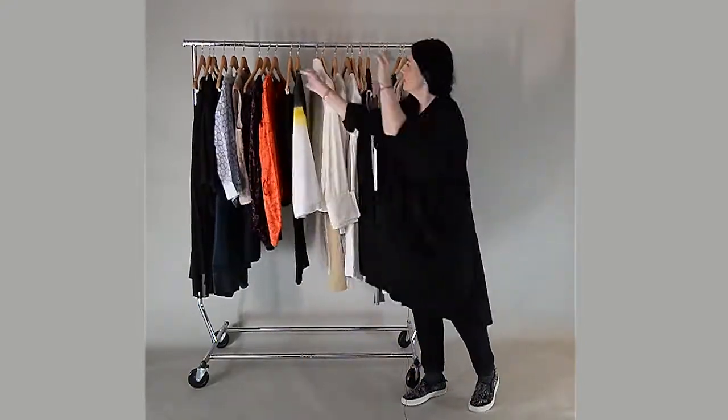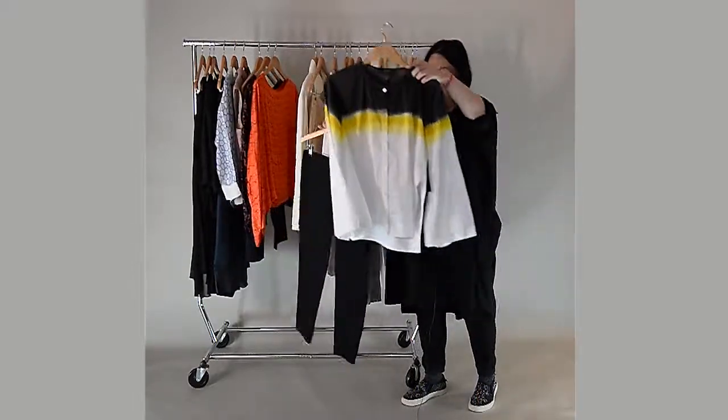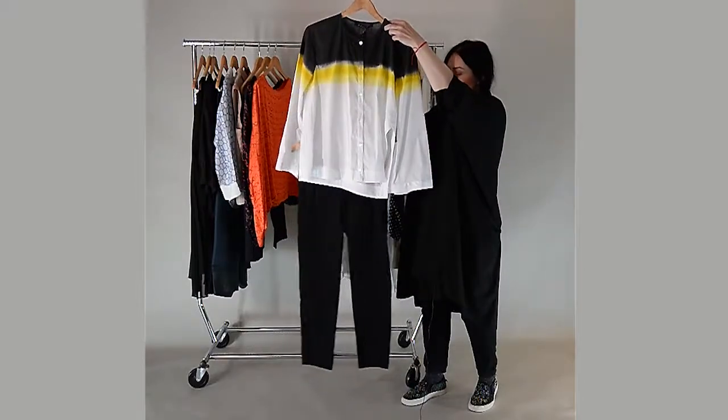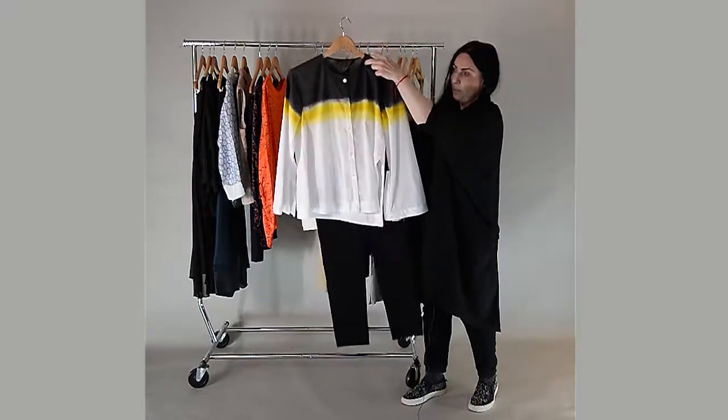Next is another cotton shirt in a tie-dye style. This is an easy look with a black pair of skinny trousers. You can also wear it a little bit wider, or with a pair of jeans.